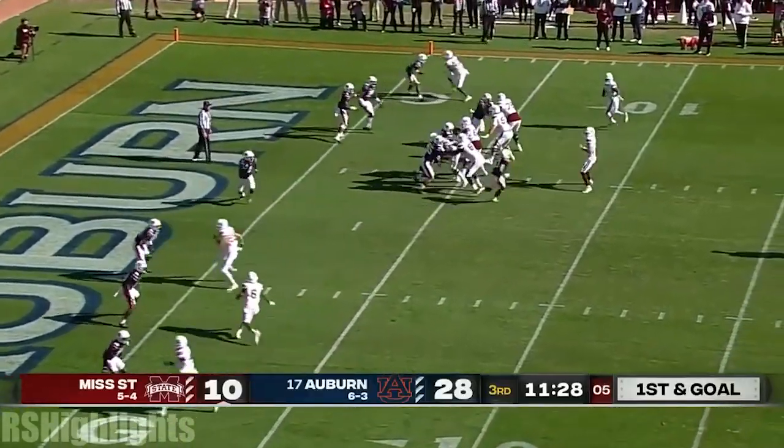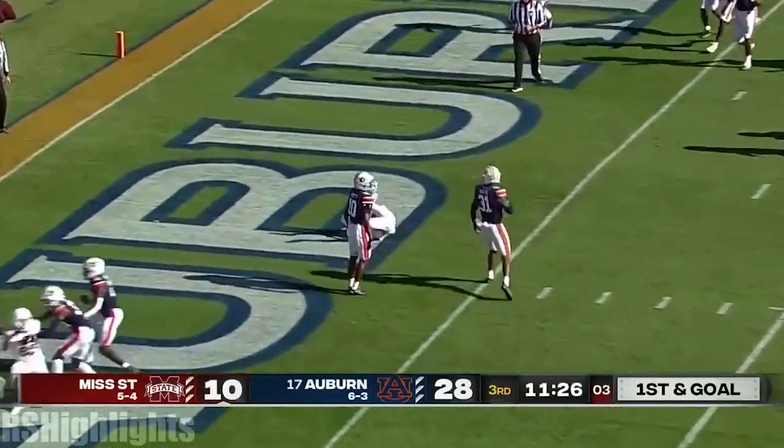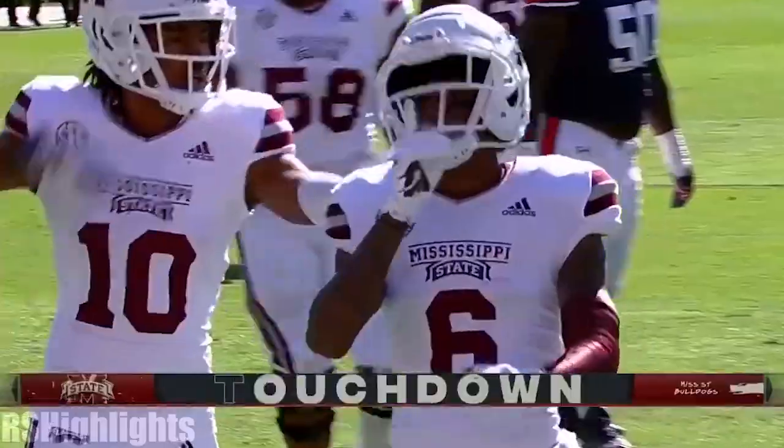Mississippi State — here goes Woody Marks in motion. A slant at the goal line, reaching back — Jameer Calvin holds on for the touchdown!